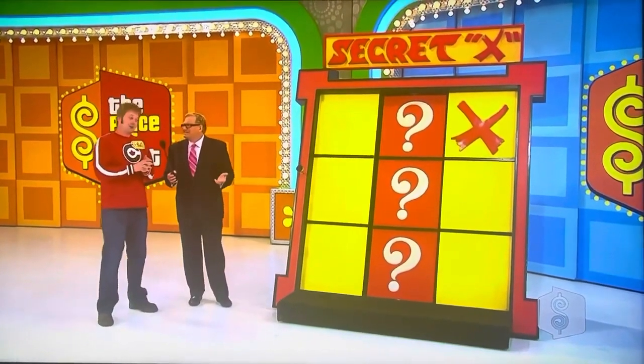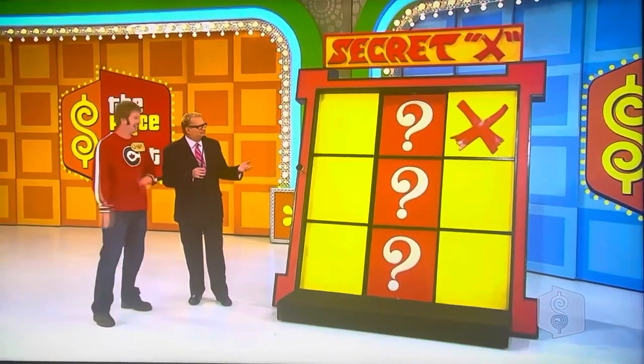Wouldn't it be great if you could get two more X's? It'd be awesome — then you can maybe get tic-tac-toe. But to do that, you have to know the price of those small prizes. Over there, Rich, tell us about them, please.